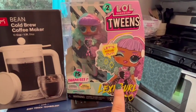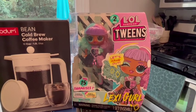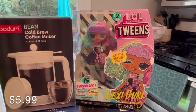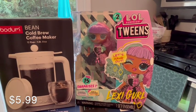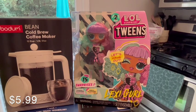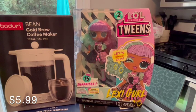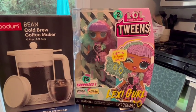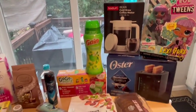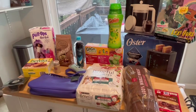Along those same lines, I also found this LOL tween Barbie doll thing. If your kids like these, then you know all about them — my daughter loves them. These things are expensive too, like ridiculous. I think it was around $25 full price and it was on clearance for $5.99. So I went ahead and grabbed that to save for her for Christmas and she will just be super excited. I did grab a few cold things too, so let me grab those out of the fridge and show you.